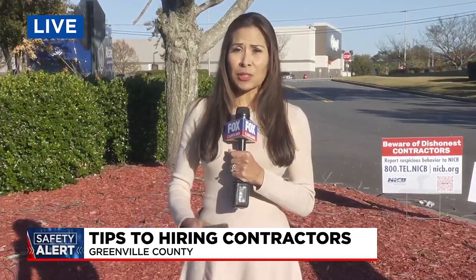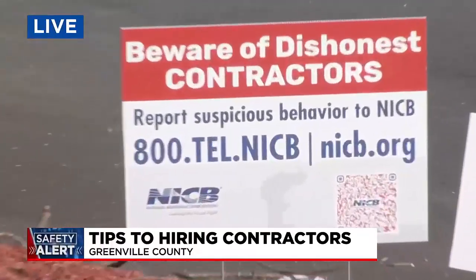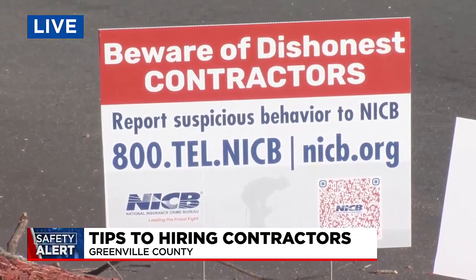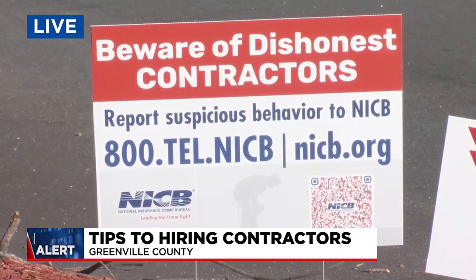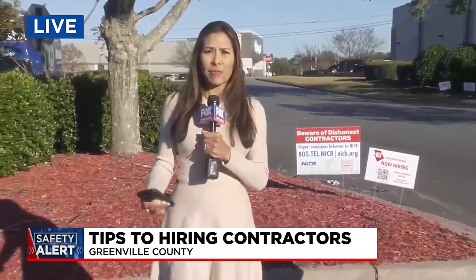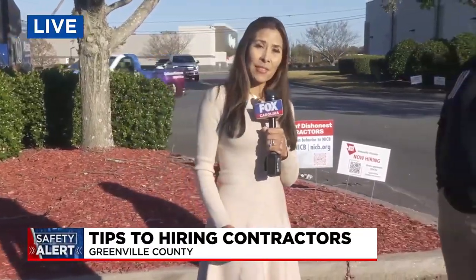We are outside the Home Depot on Woodruff Industrial Lane, and out here you can see several signs on the property, including one put up by the National Insurance Crime Bureau warning people about dishonest contractors. That's a really bad way to waste your money when you think you're doing some good for your property. Joining us live to tell us more about how you can save money picking up after Helene is Jonathan Evitt of Servpro.